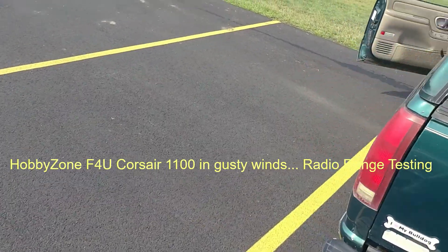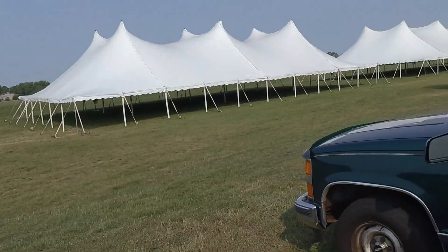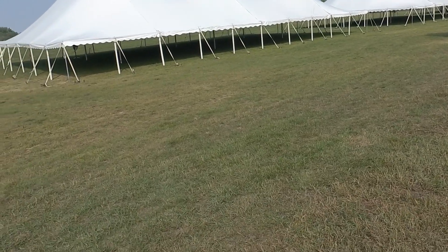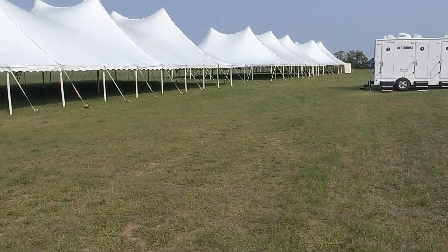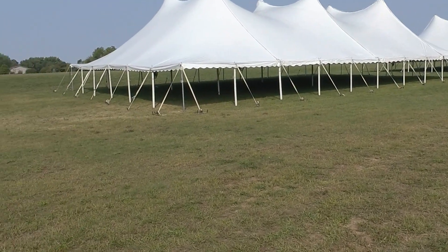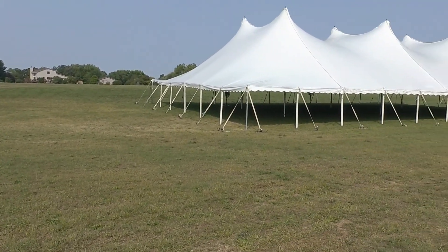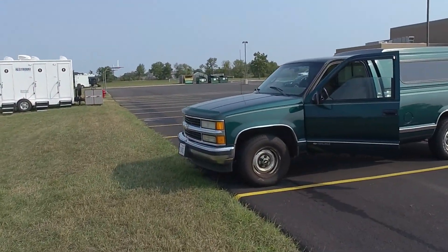Hey guys, what's going on? Skip here. We've got something going on in our field — I'm not sure what's going to be happening here, but they've got enough big tents. It goes all the way down, pretty much half the length of the field. It's getting a little bit windy out here, but we've got to do some range testing on our radio, so we're going to use this opportunity while there's no one here to pull out the old HobbyZone Corsair F4U.